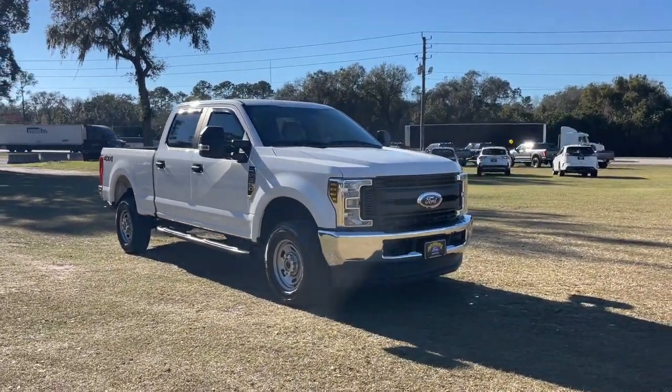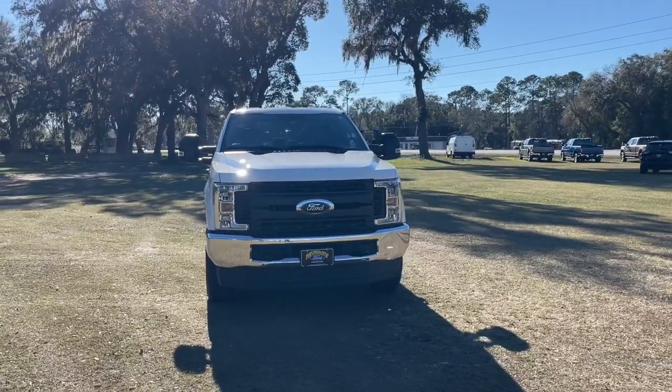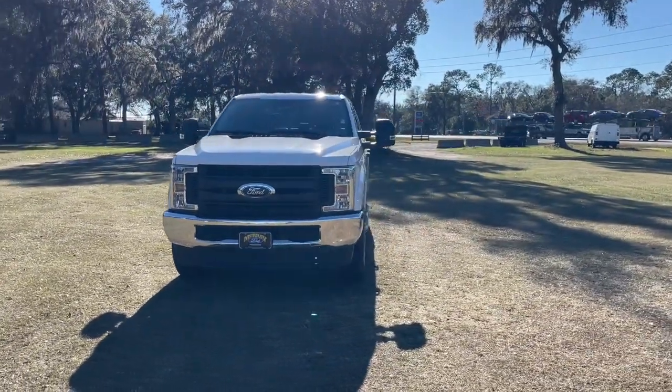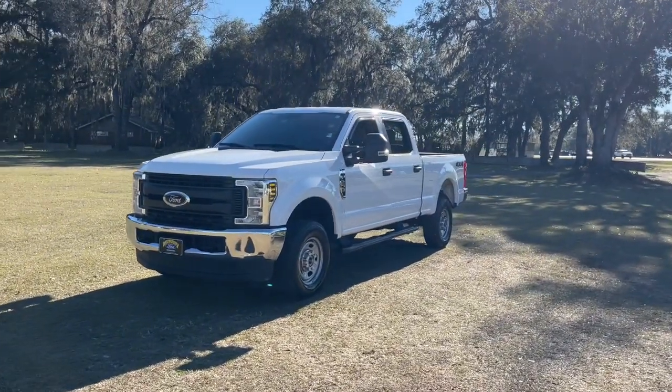Your next car could be the 2019 Ford F-250. With less than 70,000 miles on the odometer, this vehicle provides excellent value. Get the full-size pickup you can count on.